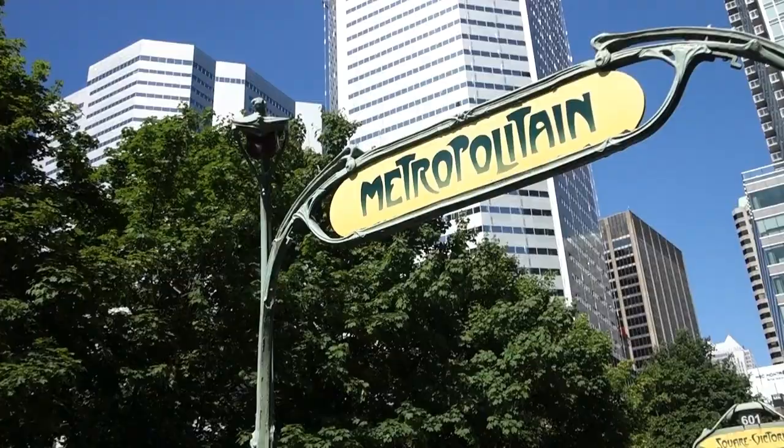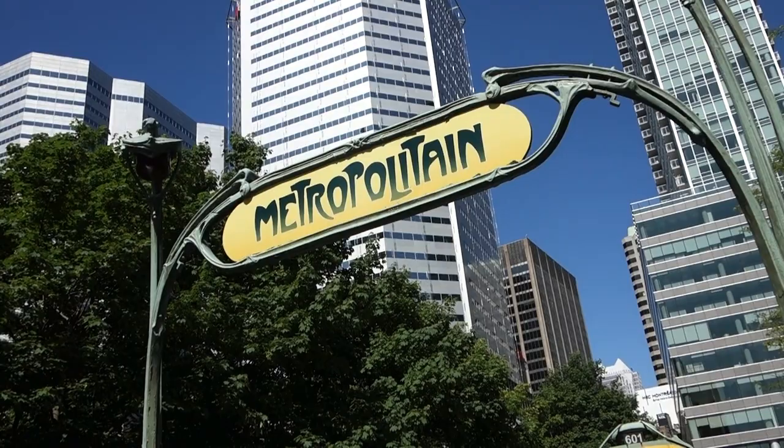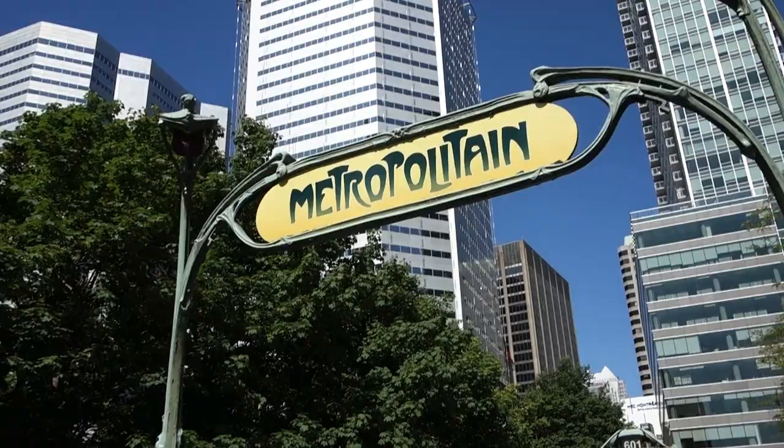Exit the station at the Saint-Antoine entrance, as it is outside — a Metro ticket is not required and the sign is free to visit, right here for all to see.